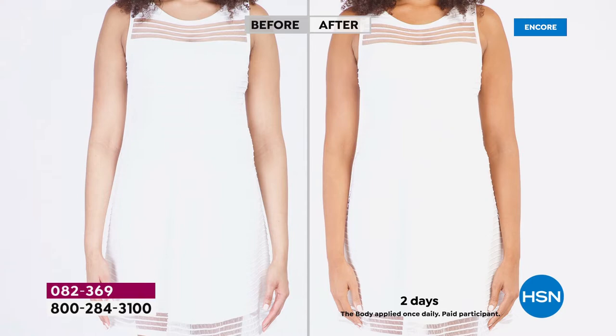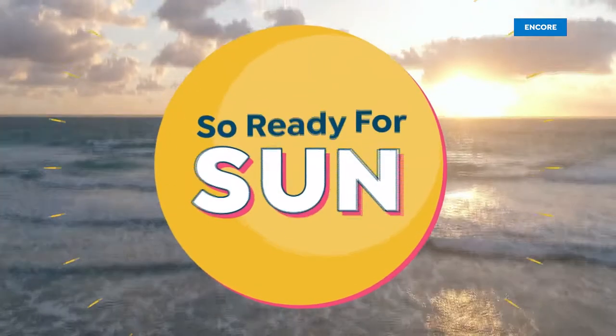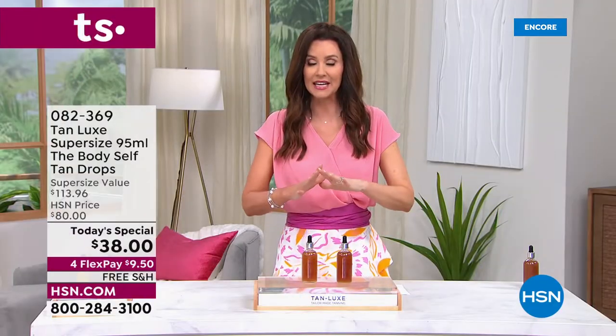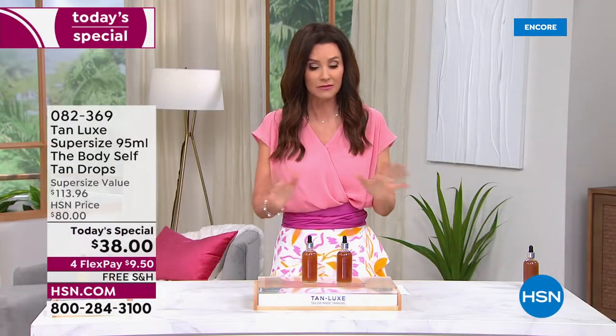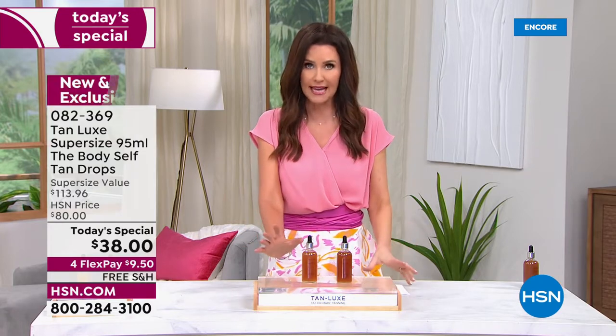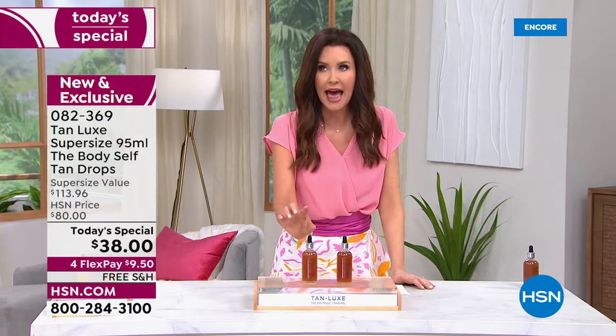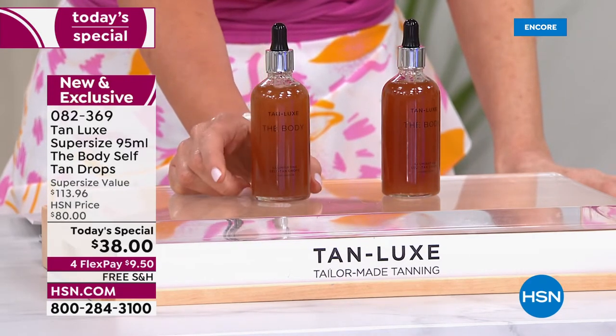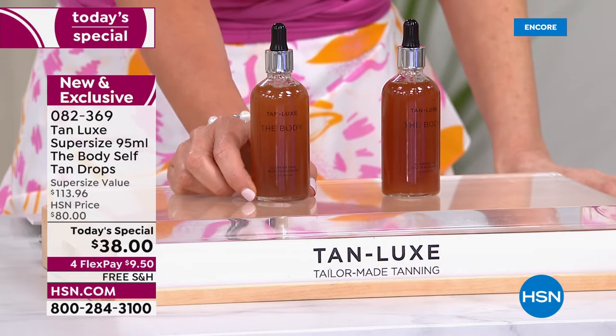Look at these afters — this is such a realistic tan, and you can customize it because a little bit goes a long way. You put these drops into your regular body moisturizer that your body already knows and loves. We're launching not the regular size, but the deluxe jumbo giant size — a super size of Tan Luxe, only here at HSN.